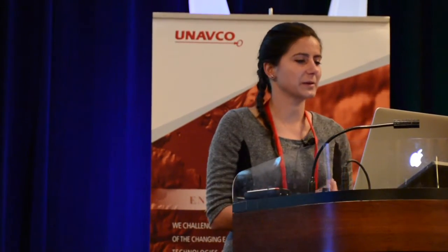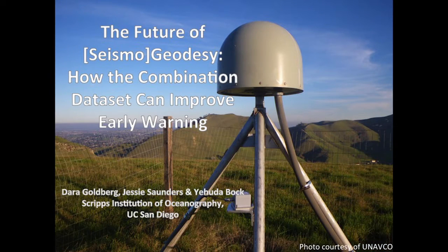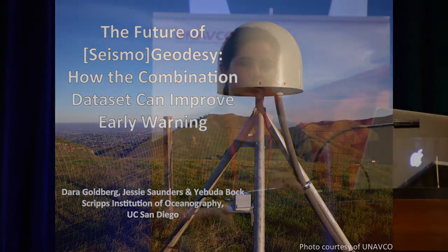Well, that was actually a great introduction to my talk. I'm going to be talking very briefly about the future of seismogeodesy and how the combination of seismic and geodetic datasets can help improve early warning, specifically through rapid magnitude estimation.